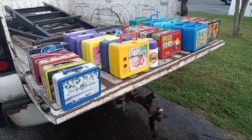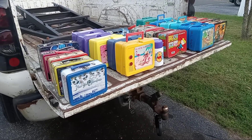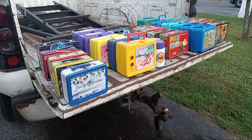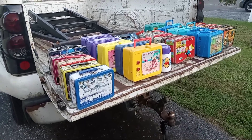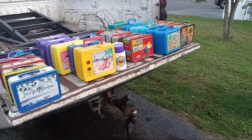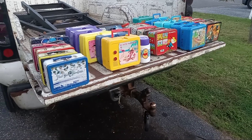Hey everybody, Big Dog here. Hanging out at my house, going through some things I picked up last night. I had a phone call yesterday to go pick up some stuff, and then today I had another phone call to come pick up some more stuff. I had a crap load of lunchboxes — some from yesterday and the rest from today's deal. Let's get into some of the ones I have.